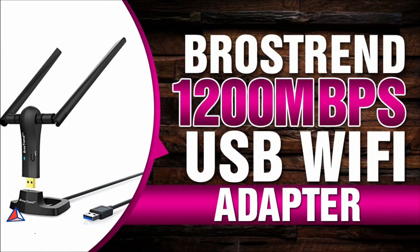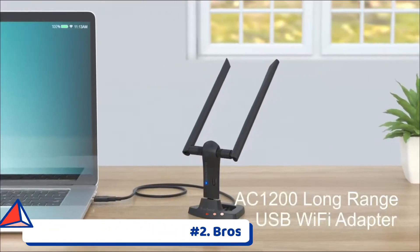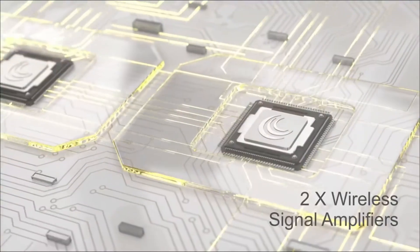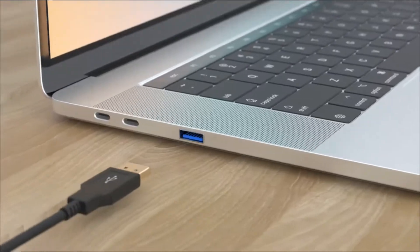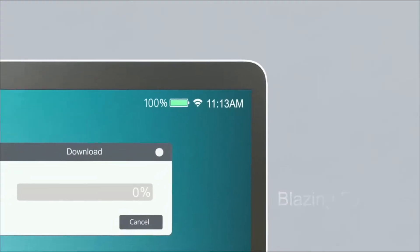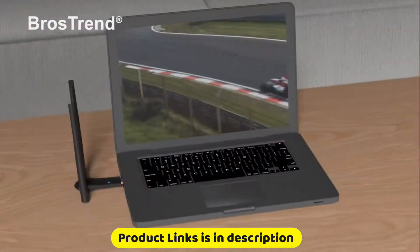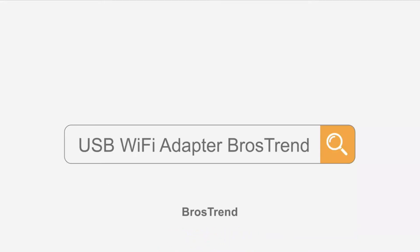At number 2: the Brothers Trend Long-Range USB Wi-Fi adapter. This long-range Wi-Fi adapter comes with two high-gain Wi-Fi antennas, ensuring extended Wi-Fi range and superior stability on your desktop, laptop, and PC. By using this dual-band USB Wi-Fi adapter, you can get 867 megabits per second wireless speed on the 5GHz Wi-Fi band, or 300 megabits per second on the 2.4GHz Wi-Fi band.